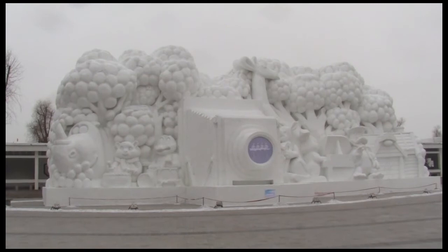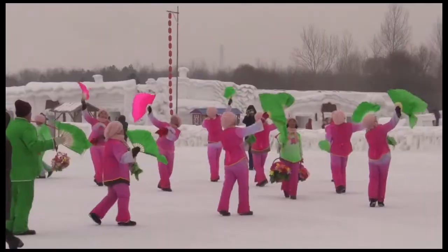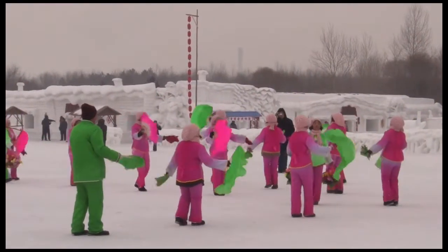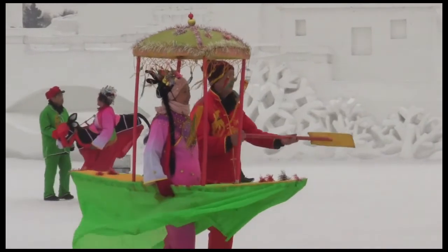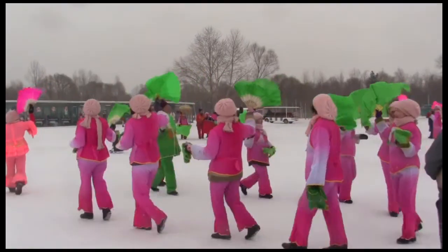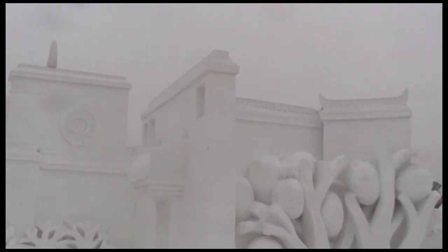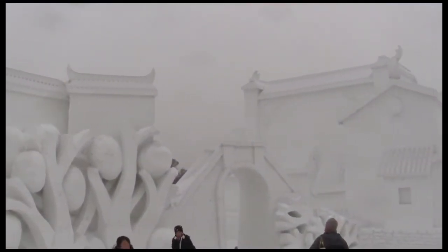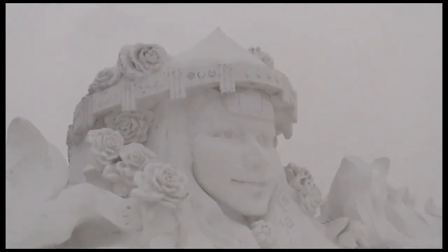As you continue on your walk, the sculptures get larger and larger. You might even catch a song and dance performance. Around this whole snow village was the highlight of this year's festival. During our visit, the team was still putting the finishing touches on it.